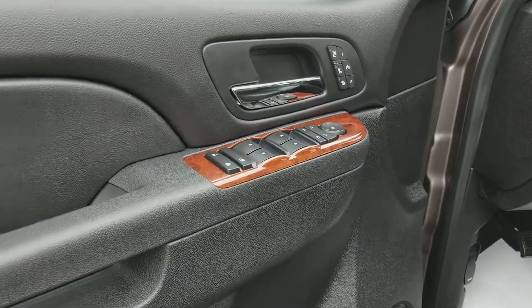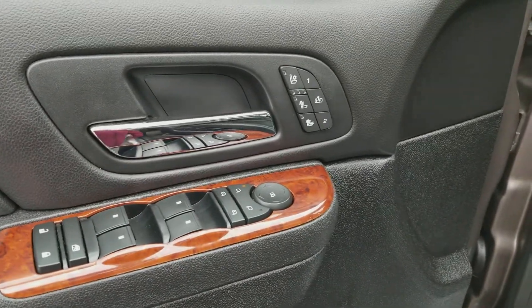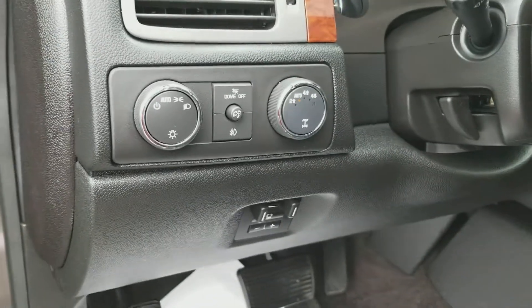Power windows, power door locks, power mirrors. Heated and cooled leather seats with memory seating. Automatic headlights, four-wheel drive, and a trailer brake controller.